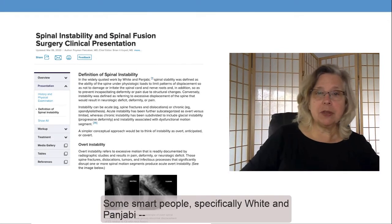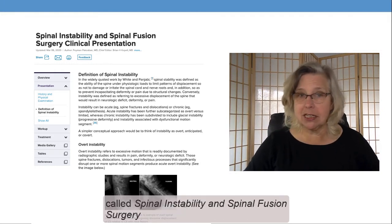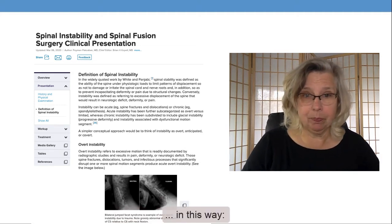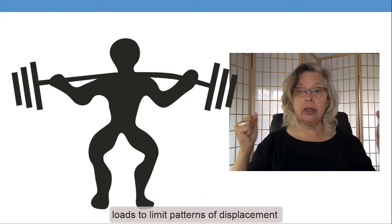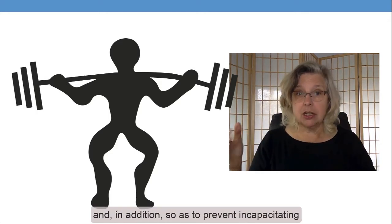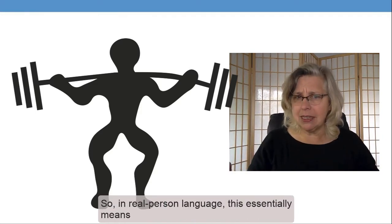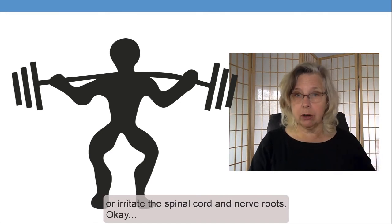Some super smart people, specifically named White and Punjabi — this is a study cited in an e-medicine article called Spinal Instability and Spinal Fusion Surgery Clinical Presentations, which is in the bibliography attached to my article — have defined spinal stability in this way: "Spinal stability is the ability of the spine under physiological loads to limit patterns of displacement so as not to damage or irritate the spinal cord and nerve roots, and in addition, so as to prevent incapacitating deformity or pain due to structural changes." In real person language, this essentially means that stability of the spine means we can withstand physiologic loading in such a way that we don't damage or irritate the spinal cord and nerve roots.